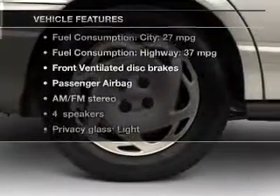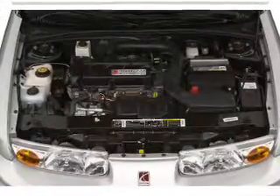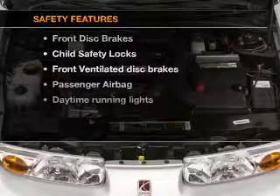Plus, enjoy these notable features that are included in this vehicle: an AM FM stereo, power steering, and adjustable tilt steering wheel. If safety is a high priority,